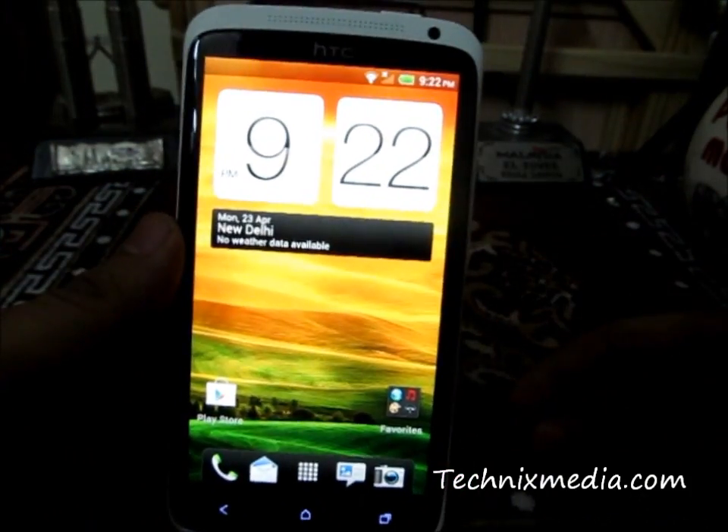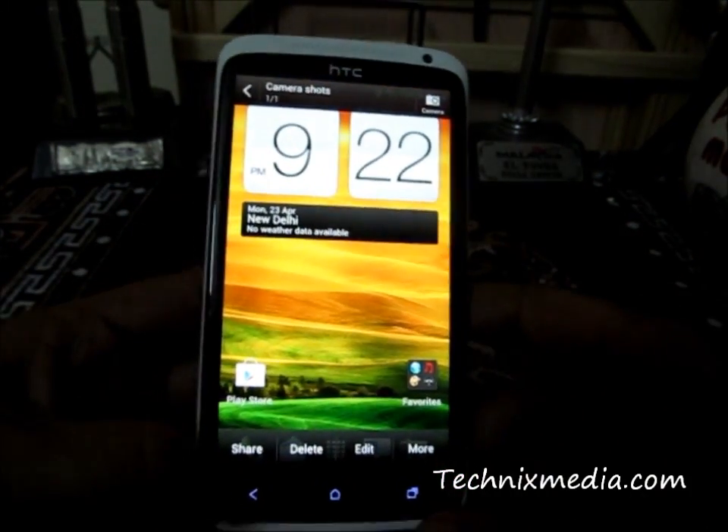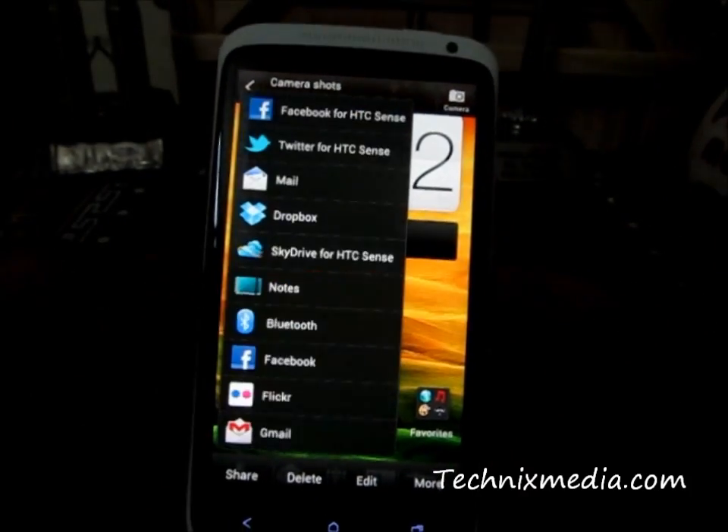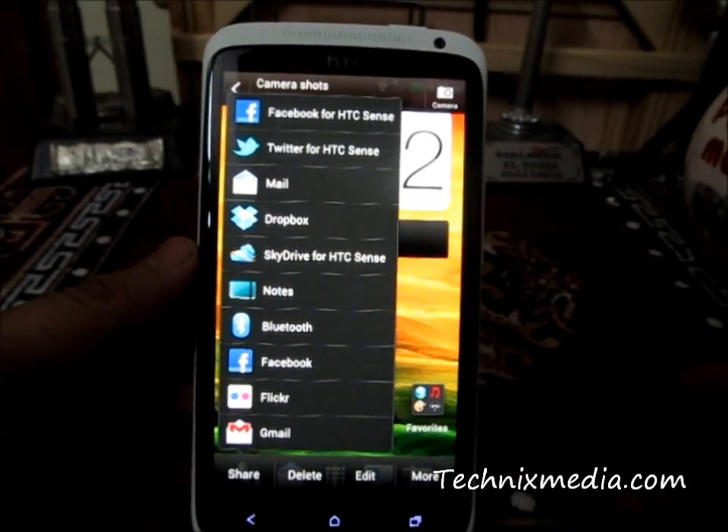Let me just show you. The screenshot was taken and then you can share this particular screenshot on Facebook, Twitter, Dropbox, or even more social networking websites.